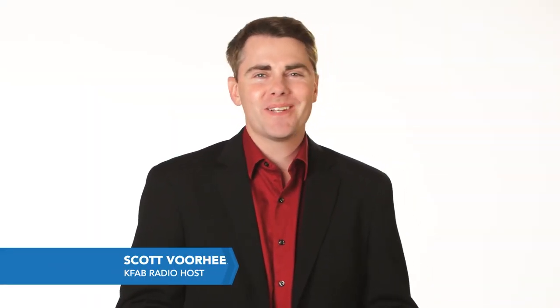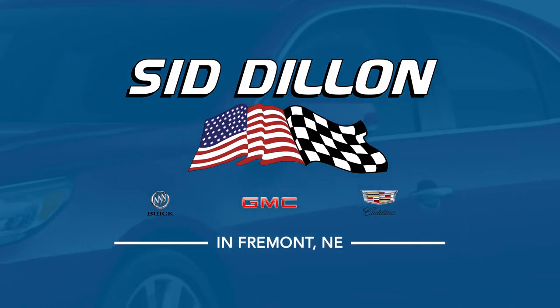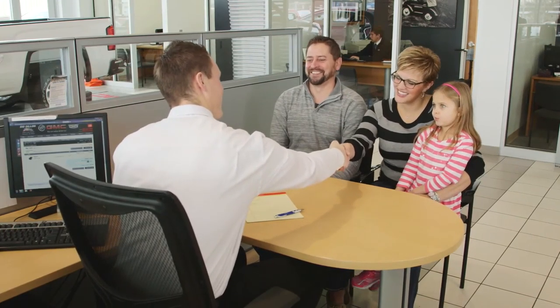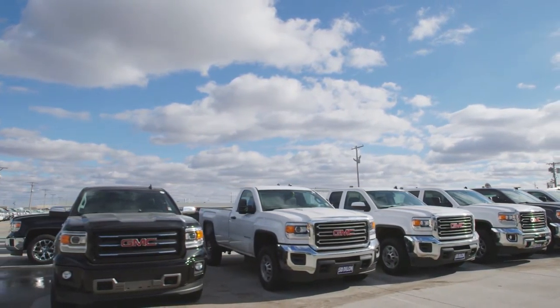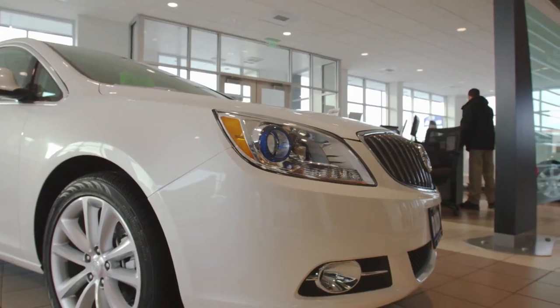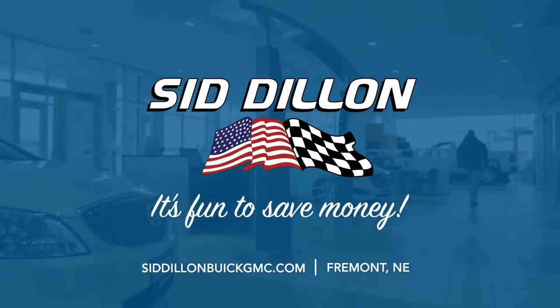Buying a car is a big decision but it doesn't have to be a difficult one. Sid Dillon Buick GMC Cadillac in Fremont makes it fun. Being a family business, they understand honesty and getting you the right deal from their huge selection of vehicles. With great prices and a solid reputation, Sid Dillon Buick GMC Cadillac in Fremont is the place to go for a trustworthy deal and a positive buying experience.